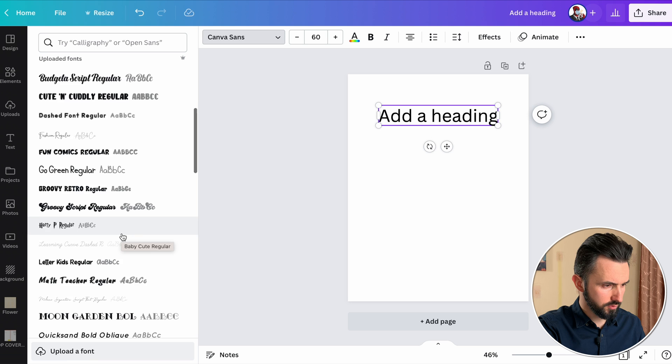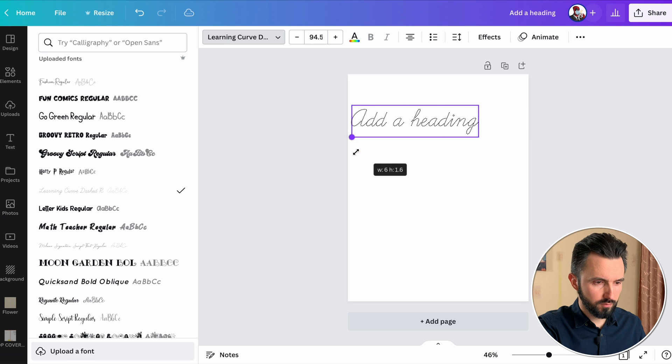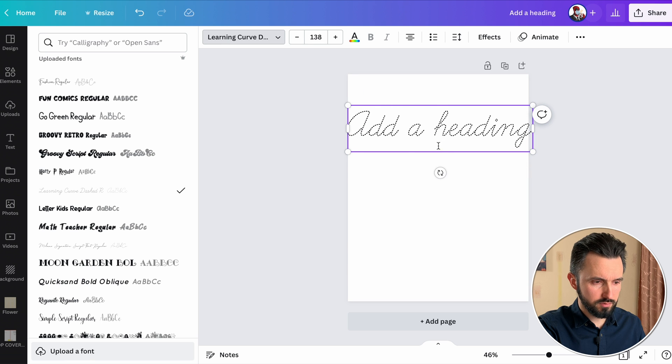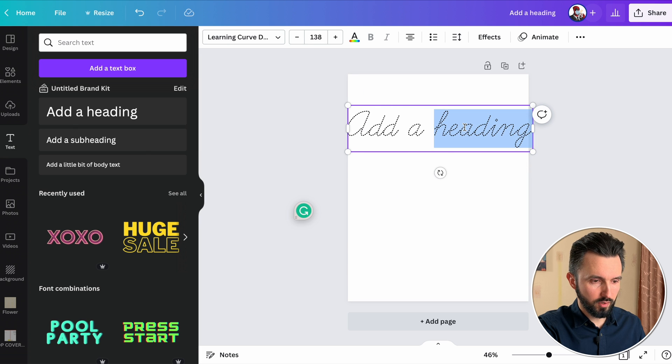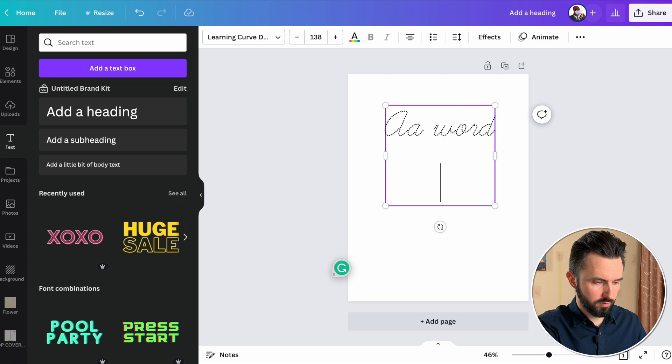And now you can find it in uploaded fonts. Let's have a look. This is my uploaded fonts and there is Learning Cursive. Now let's increase the size. And now you can add any text you want — for example, the word 'apple.' So now you are able to create any interior with letters, words, or even sentences.